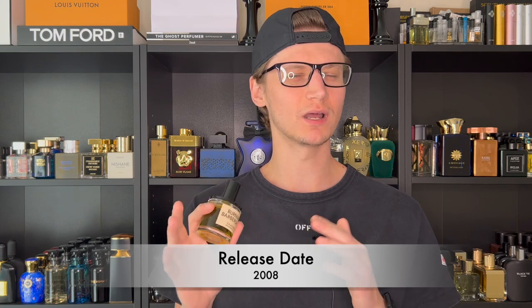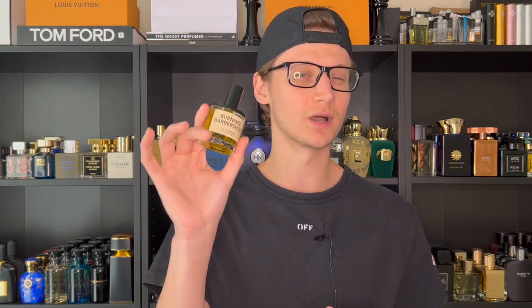Before we talk about the fragrance, let's go with some information. This was launched back in 2008 — I think it was one of the first launches from DS and Durga. They've been around for quite some time now, and this is a house I've been meaning to check out for a very long time. This is one of the ones I wanted to check out first, and I got a bottle of it.